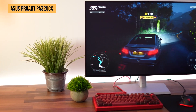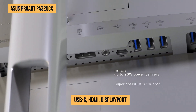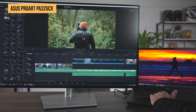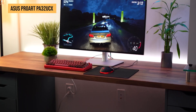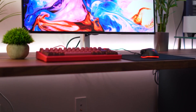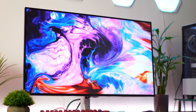It also comes with a ton of ports including USB-C, HDMI, DisplayPort, and a USB hub, so you can connect all your peripherals with ease. With a sleek modern design and an ergonomic stand, this monitor looks great on any desk. It's also one of the most affordable options on this list, making it perfect for those who want high-quality visuals without breaking the bank.